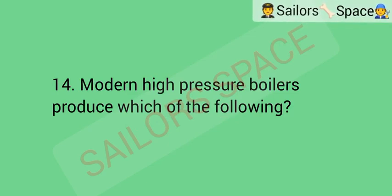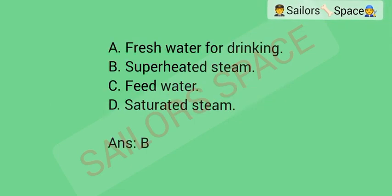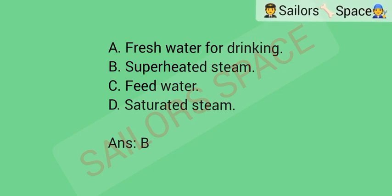Modern high-pressure boilers produce which of the following? Option A: fresh water for drinking. Option B: superheated steam. Option C: feed water. Option D: saturated steam. Answer: Option B — superheated steam.